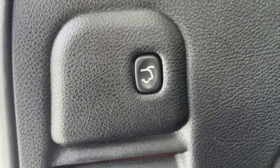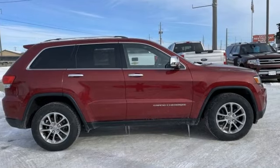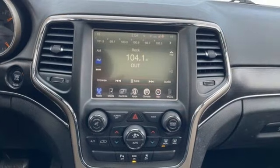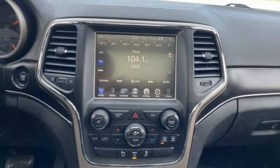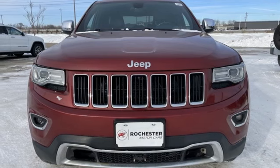Rear parking sensors, power liftgate, heated leather bucket seats, external memory control, V6 engine, dual zone climate control, Uconnect with Bluetooth, auxiliary audio input, rear lip spoiler, QuadraTrack 2 4-wheel drive, and automatic transmission. Take it for a test drive today.